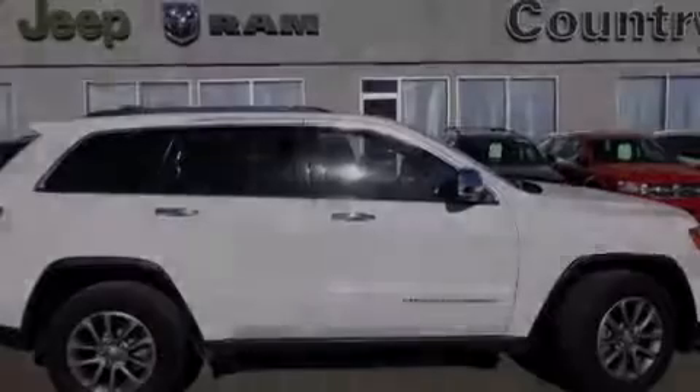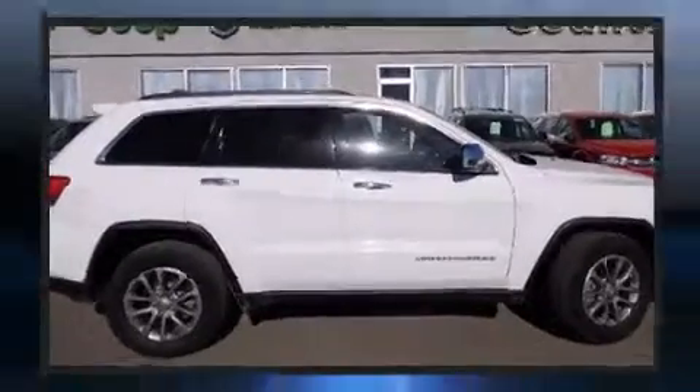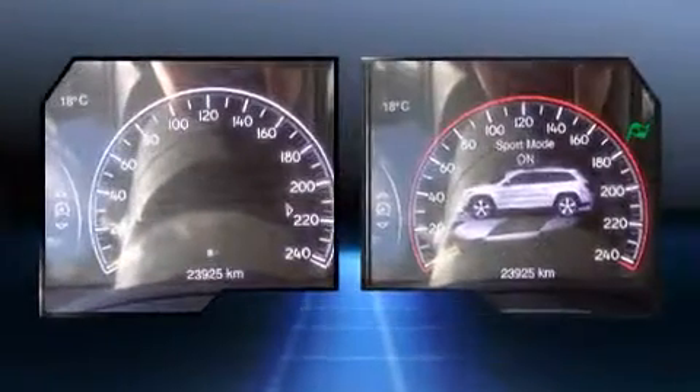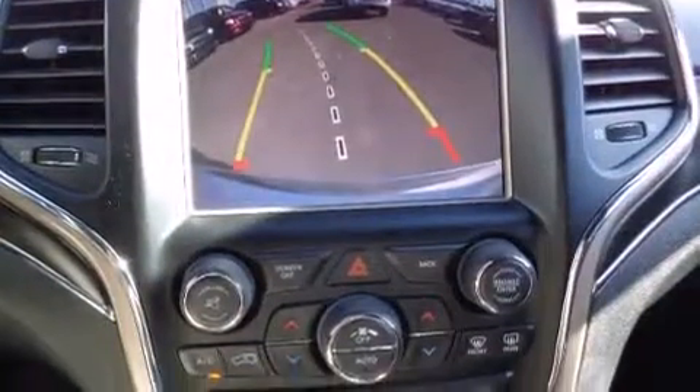Sensibility and practicality define the 2014 Jeep Grand Cherokee. Smooth gear shifts are achieved thanks to the refined six-cylinder engine. For added security, dynamic stability control supplements the drivetrain. Four-wheel drive allows you to go places you've only imagined.